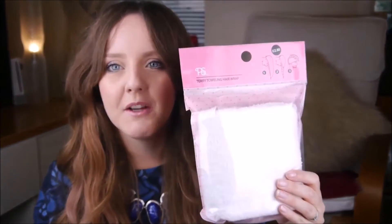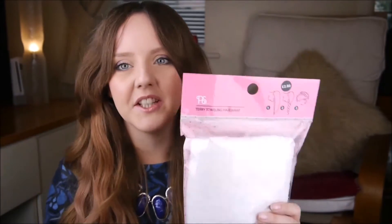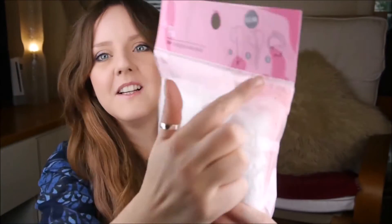Starting off I have got a Terry toweling hair wrap which was £2.50 — it's one of those things you put over your head like a towel and wrap it up. I thought that'd be really handy because I hate having a massive towel on my head and my hair takes forever to dry. Next up, some tights because everyone always needs tights. These were £3 and you get five, which I think is really really good.